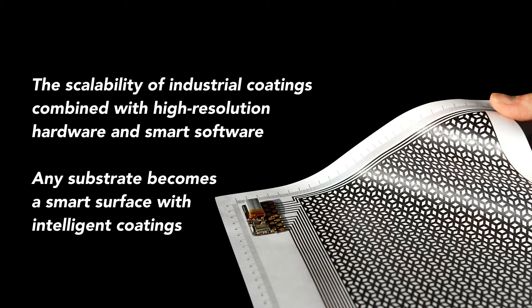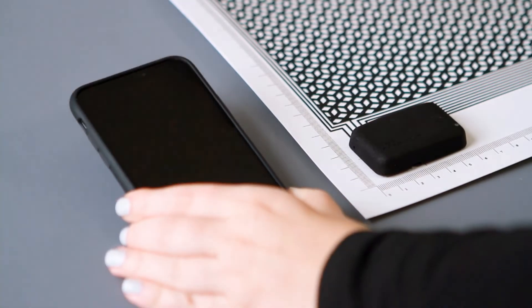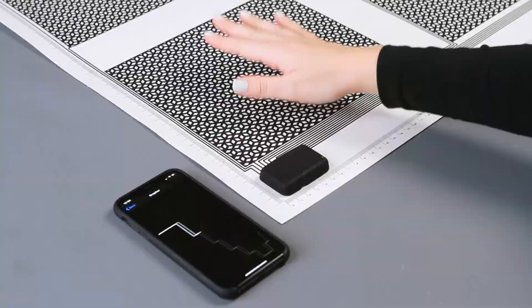What we do is essentially turn any substrate into a smart surface. I'll explain in detail how we do that, but first I'll start with a quick video demo. So what we've got here is a big piece of paper — that piece of paper can be as big as two by three meters. We add our hardware to it and it becomes a really effective touch or proximity sensor.